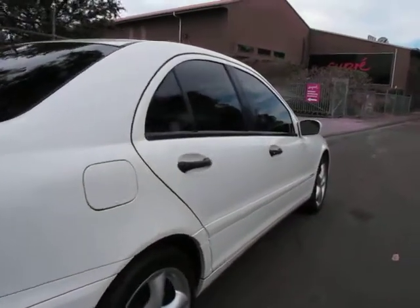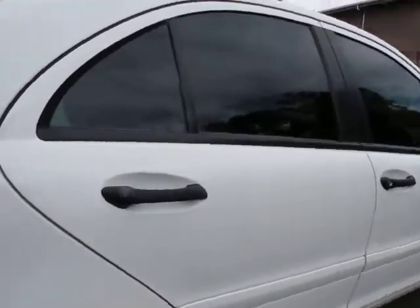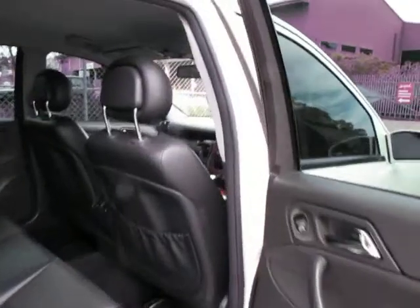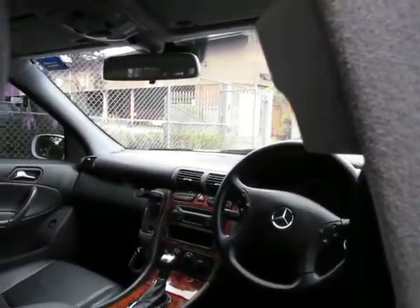Down the side, no dings, no dents or anything like that. It really is just a lovely car. Obviously it's got service history and all that sort of thing.